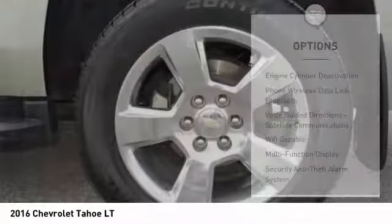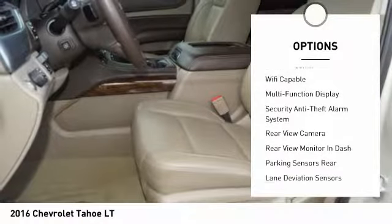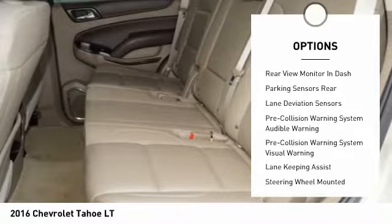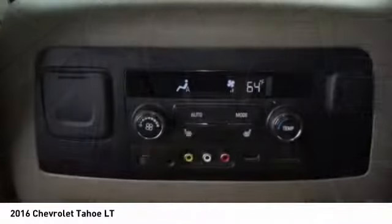Here are some of this vehicle's great options: remote engine start, leather trim seats, traction control, stability control, power steering, cruise control, universal garage door opener, child safety locks, airbags front and center, trip odometer. Your new ride is just a phone call away.